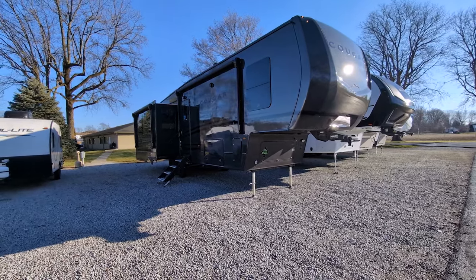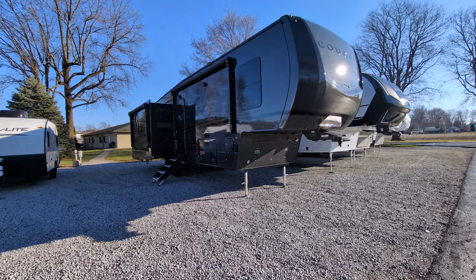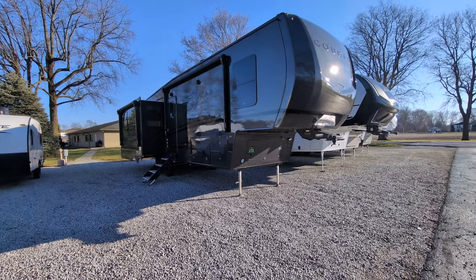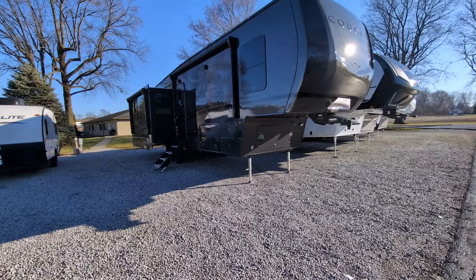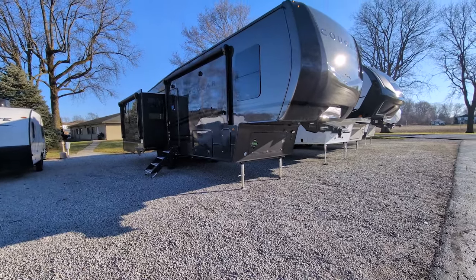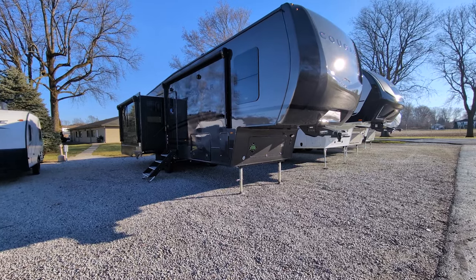Before anybody yells at me in the comments, I don't have pricing yet. So just so you know, this literally just came in Friday. It gets entered into the system, takes a day or two, and then we get it up on the website and I'll have detailed pricing from that point. So just hang in there a little bit longer and don't yell at me, okay?